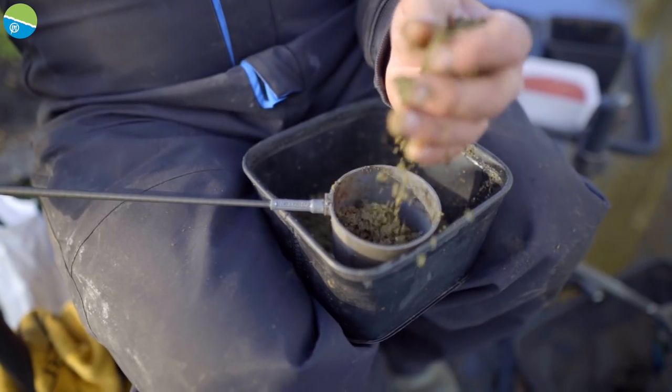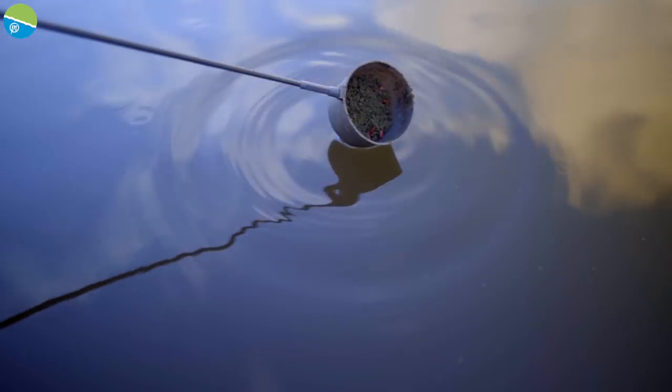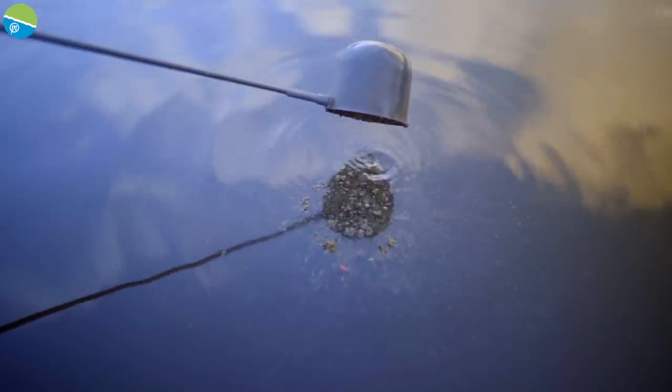On top of the two balls I've put in, I've put a loose cup of groundbait. It's the same groundbait but just not squeezed into a ball, and that is just to give the peg a kind of kickstart. It gives it a bit of attraction going down through the peg, so I'll hopefully draw some fish into it.